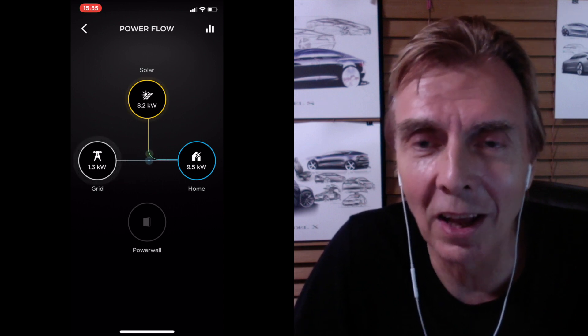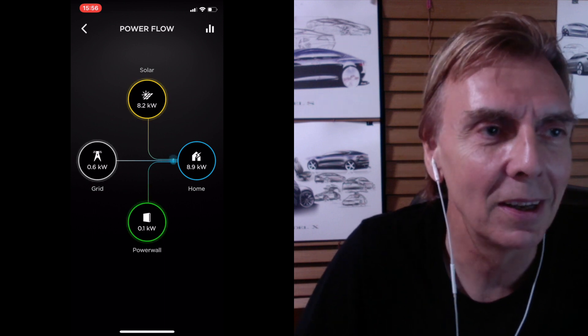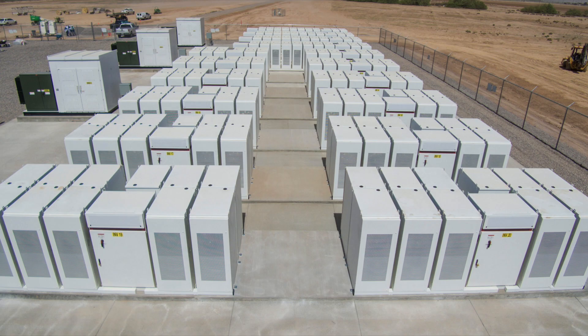It looks like there was a deal cut between Tesla and the power companies APS and SRP here in Arizona, which made a lot of problems when Tesla tried to sell photovoltaic panels. They somehow came to an agreement — they purchased power packs from Tesla to balance out their own internal grid, but those power packs could not be labeled with Tesla; they were white-label units. This seems to be a backdoor agreement where all our Powerwalls help balance the grid.